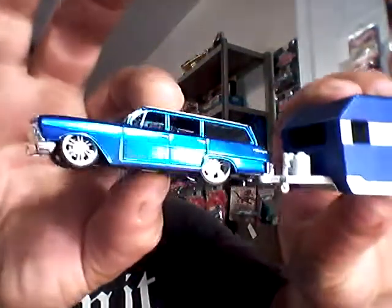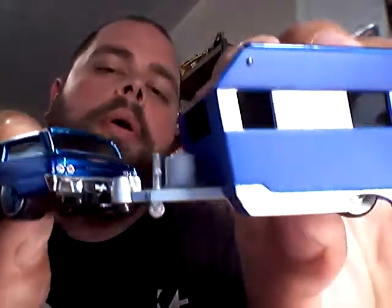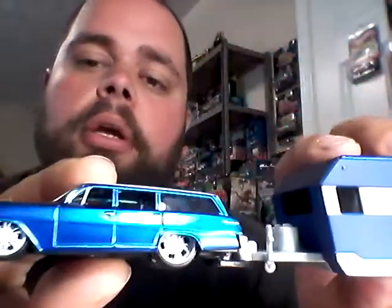Then I got the Impala wagon. You know I gotta get my wagons — I love my wagons. Just a really great looking little set. I don't like the wheels on this though. It's got these big ugly wheels with great white walls. So I got some wheel donors sitting here — some white walls somewhere are going to get donated to that piece.